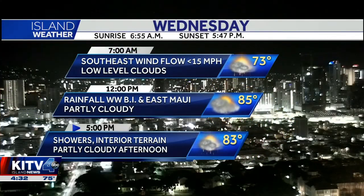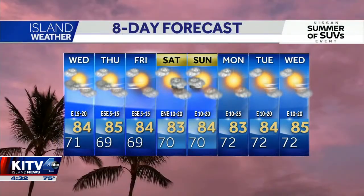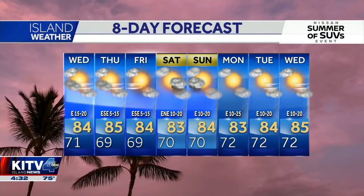So keep that umbrella handy for today. Also, just a heads up, it's going to be very humid. And of course, we're going to have this forecast pretty much for the next couple of days as that cold front just lingers to the northwest.